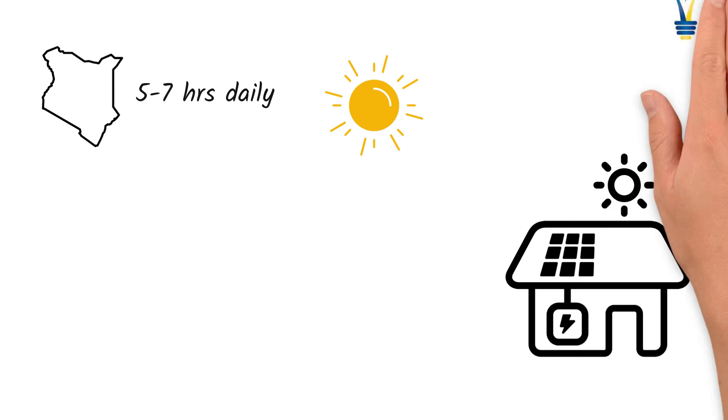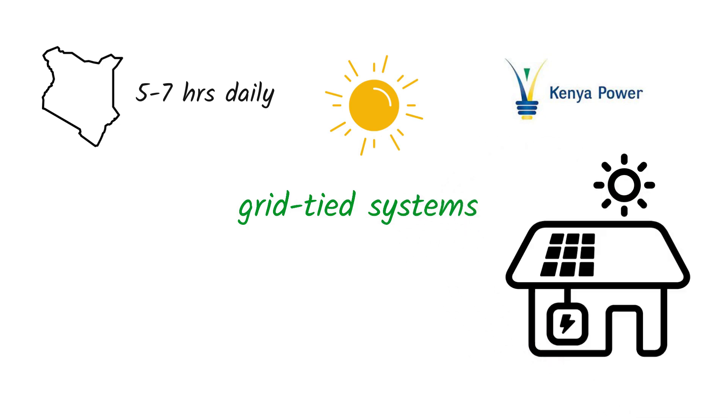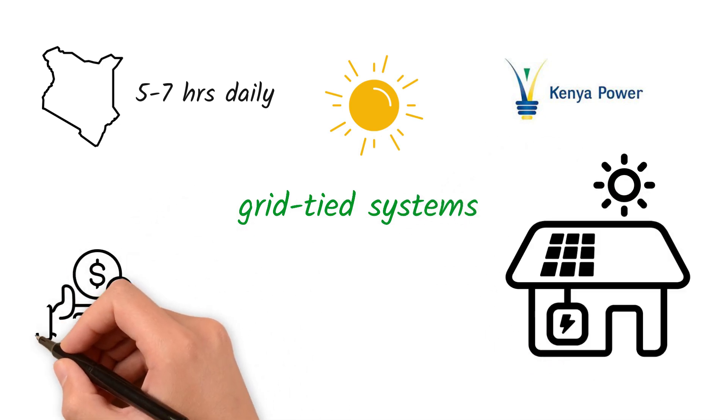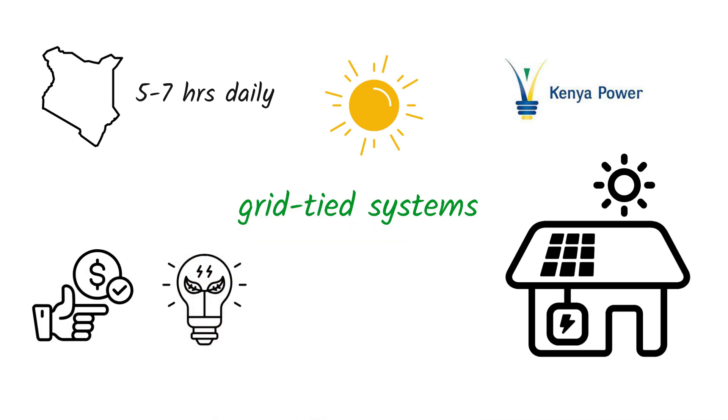In Nairobi and other urban areas with Kenya Power access, grid-tied solar systems have surged in popularity. They offer an affordable, efficient, and eco-friendly solution. But what exactly is a grid-tied system? How does it work? And what's the cost? Let's break it all down.